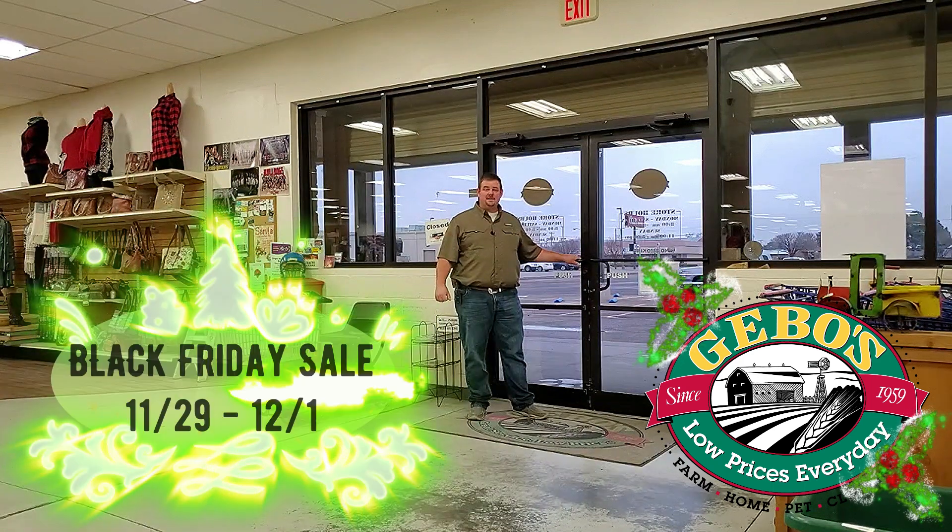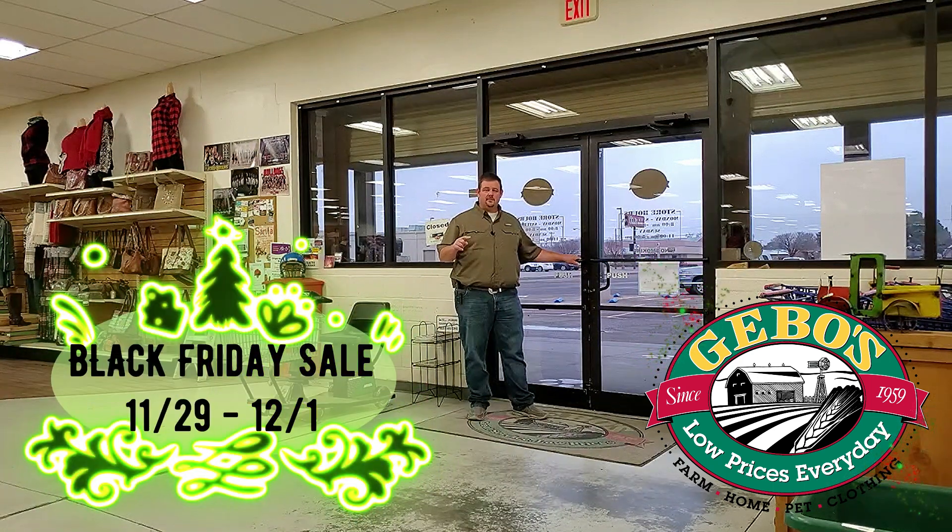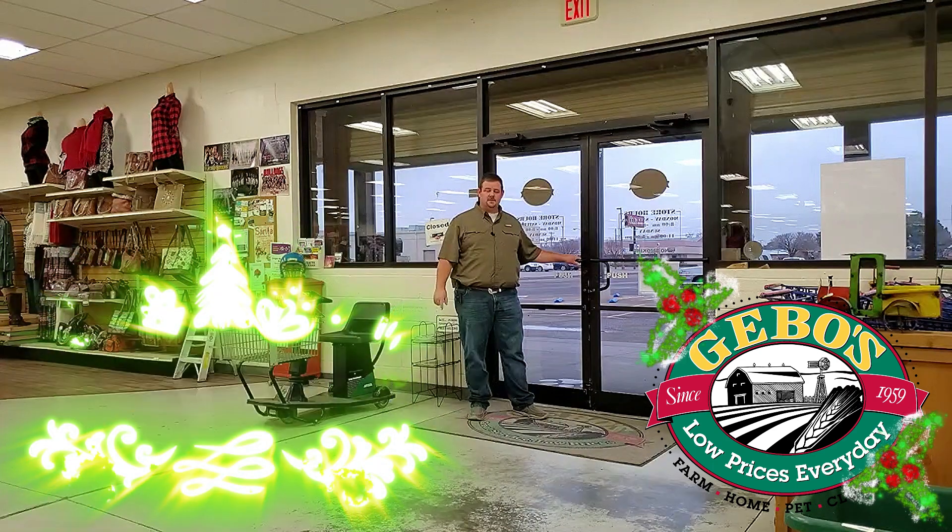Come see us for our Black Friday sale — it runs November 29th, which is Black Friday, through Sunday, December 1st. Come see us and save.